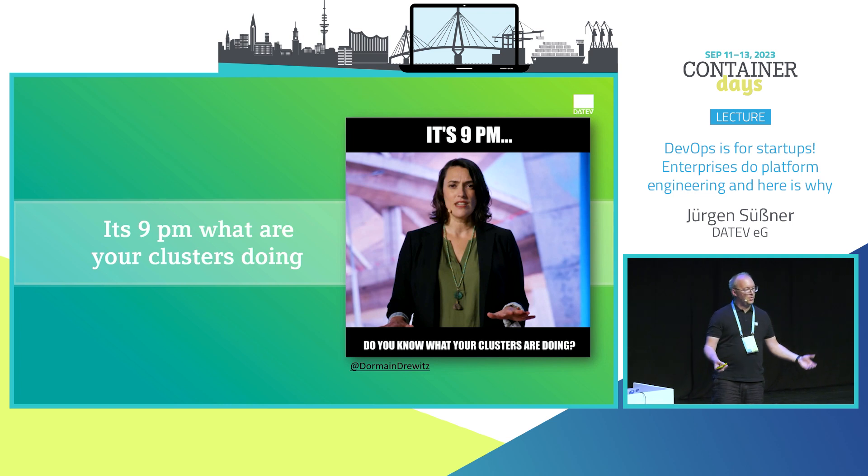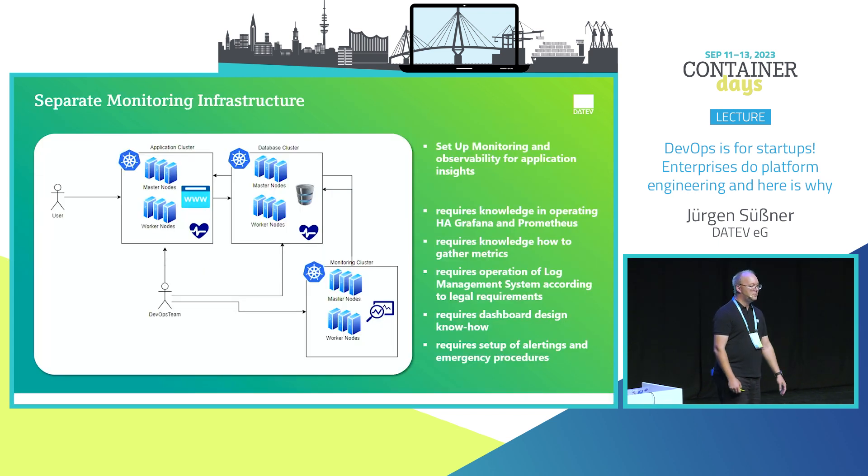So I would start with monitoring — a next Kubernetes cluster with monitoring capabilities. Setting up observability to see what my applications are really doing requires additional knowledge: operating Grafana, Prometheus, gathering metrics, creating dashboards, connecting to alerting systems. It also requires knowledge of log management, because logs have to be kept for legal reasons, and you have to comply with retention policies.